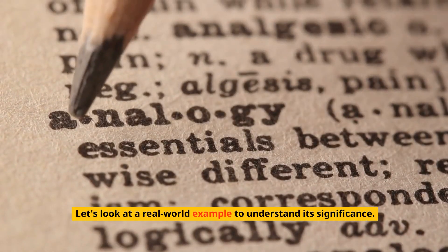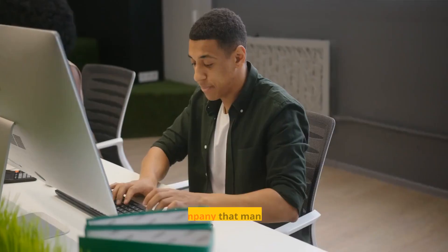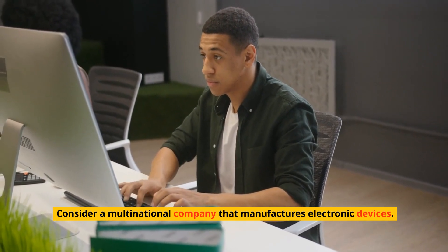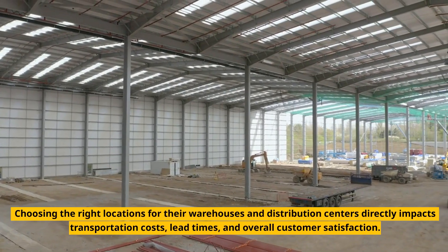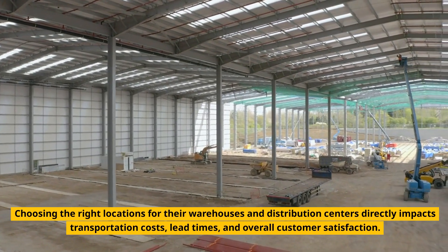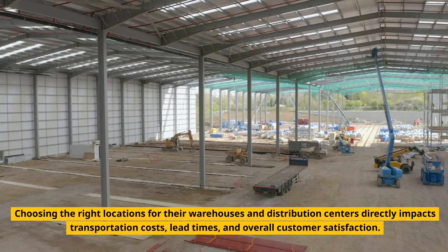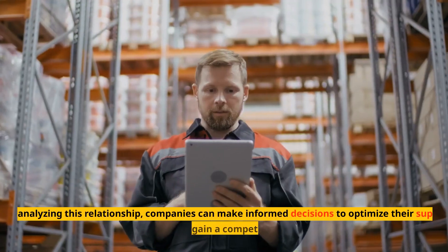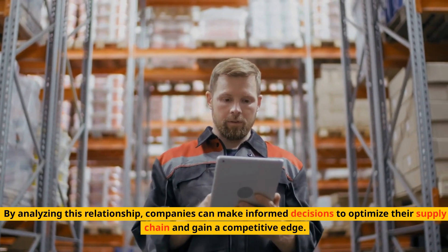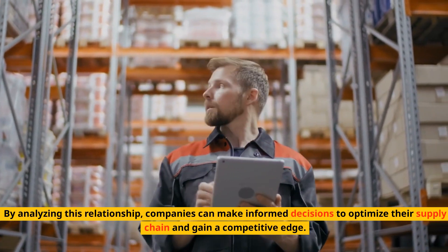Let's look at a real-world example to understand its significance. Consider a multinational company that manufactures electronic devices. Choosing the right locations for their warehouses and distribution centers directly impacts transportation costs, lead times, and overall customer satisfaction. By analyzing this relationship, companies can make informed decisions to optimize their supply chain and gain a competitive edge.